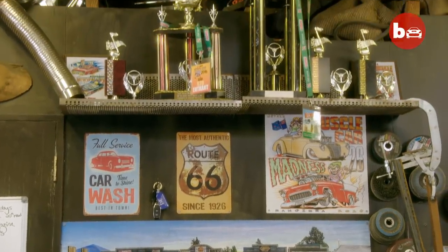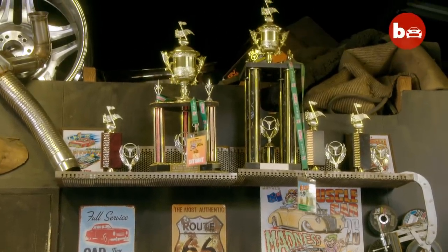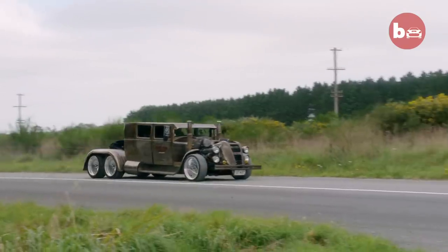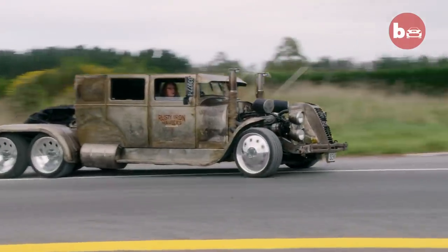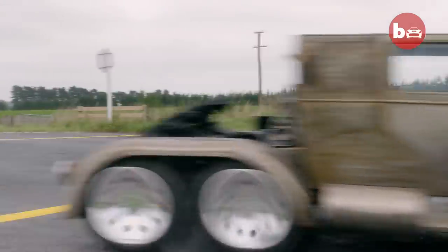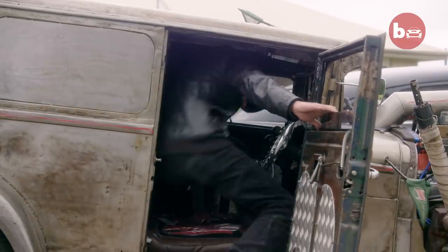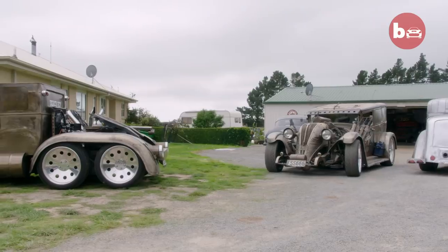He has won a few awards — he won Beach Hop 2012 and we've won Beach Hop 2016 with Semi Rat. I'm very proud of David. I think he's achieved a lot building these cars and he still continues to achieve a lot. Winning the awards is a big achievement.